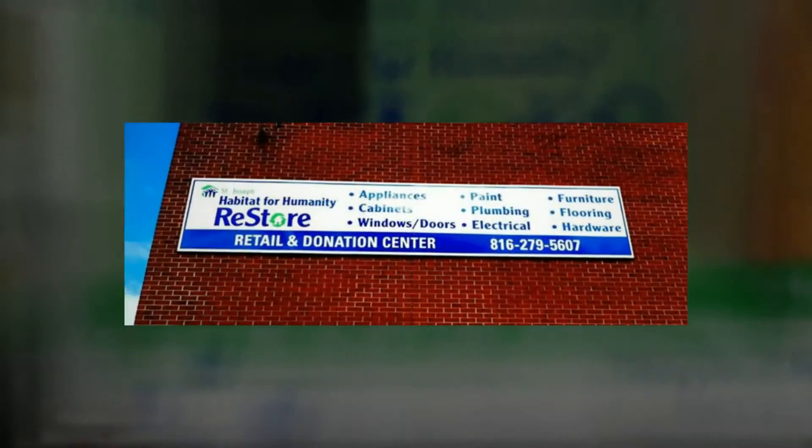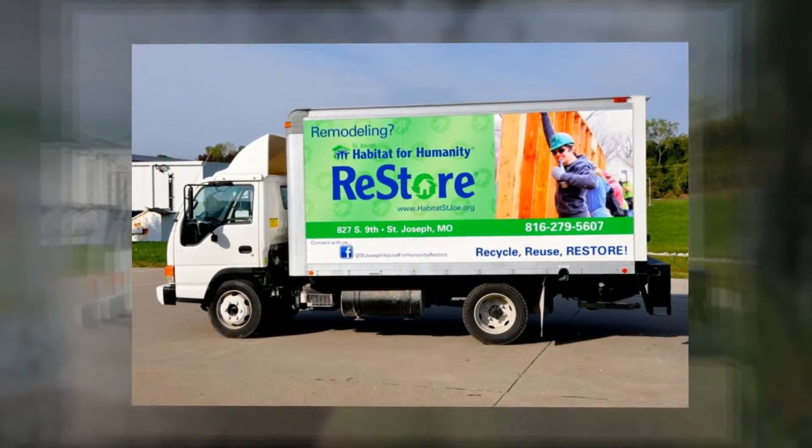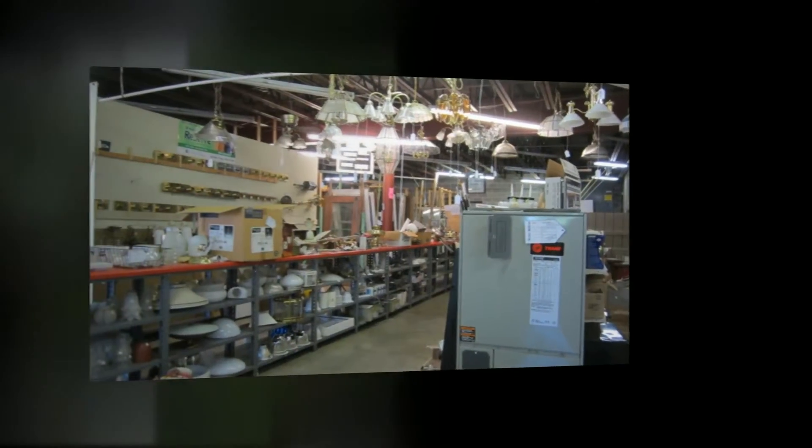Looking to donate and shop for gently used furniture, building and household items? Browse our wonderful selection at the St. Joseph Habitat for Humanity ReStore. Accepting donated materials, the ReStore sells new and used building materials, home improvement items, and a wide selection of furniture to the public.